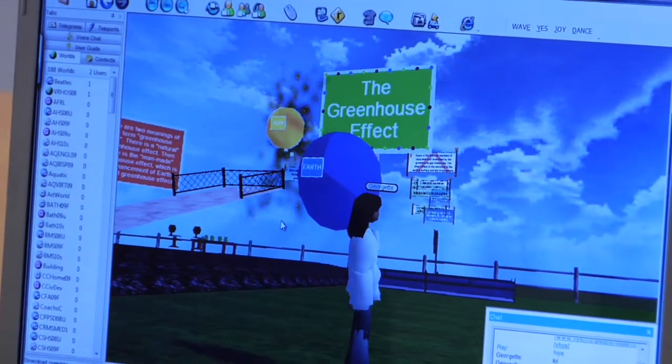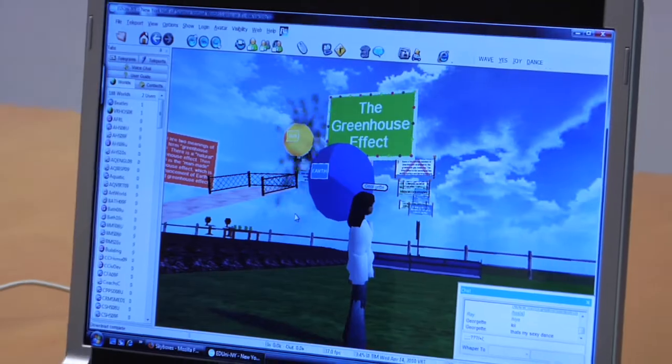My favorite part of this project so far has to be all the creative ideas that we've been passing around, and it just seems like we can keep adding more and more things to it — new ideas are coming every day. My favorite part of this project so far would be being able to create our own science museum.